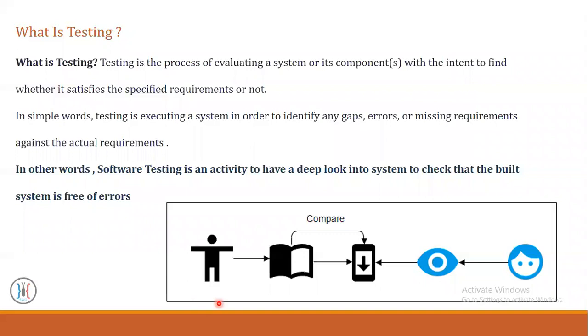Here in this graph, we have a client who has ideas which will turn into requirements which will turn into a system. So if we have a system, we need to have a good software tester that will take a deep look into that system to specify and to check that the built software system is free of errors.